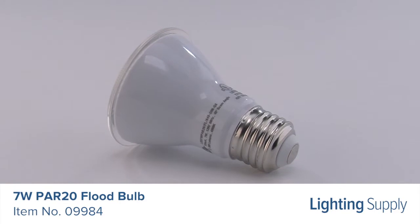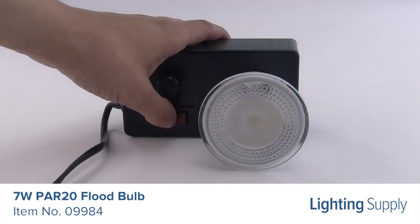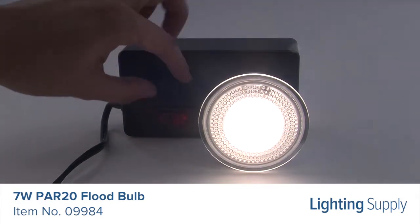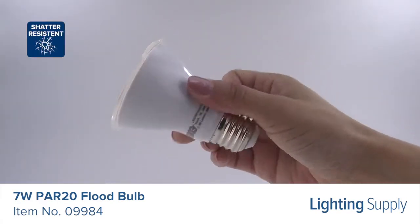It produces 500 lumens and has an average life of 25,000 hours. This bulb has a color temperature of 4000K, or cool white, and is dimmable. It is Energy Star rated and shatter resistant.